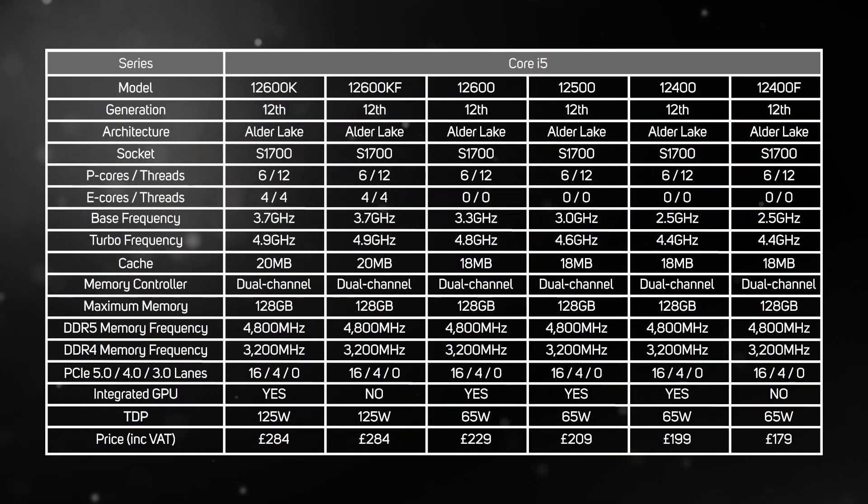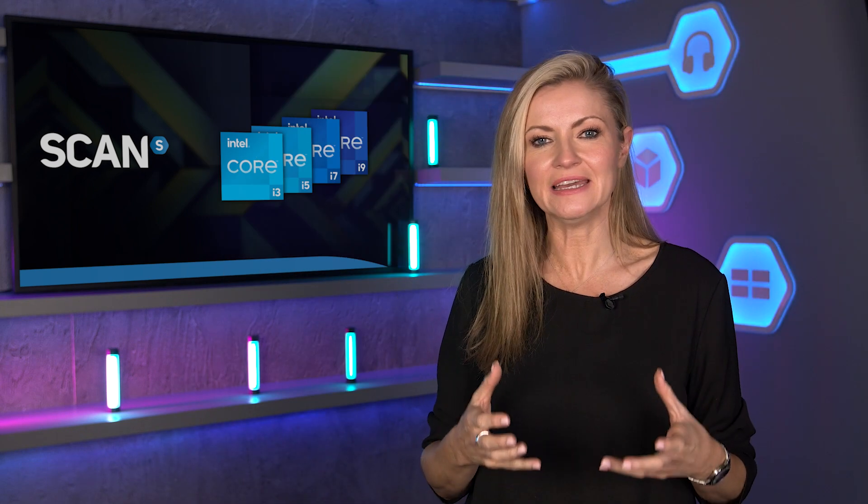The range of 12th gen Core i5s gets a whole lot more interesting with four new CPUs added to the stack. Whilst the first two models from the first wave — the 12600K and the 12600KF — have six P-cores and four E-cores, the four CPUs from the second wave don't have any E-cores. Whilst this change won't make an appreciable difference when gaming, E-cores make a massive difference when multitasking or content creating, so we're not sure these four E-coreless CPUs really qualify as Core i5s. Should Intel have branded them as Core i4? Let us know what you think in the comments below.